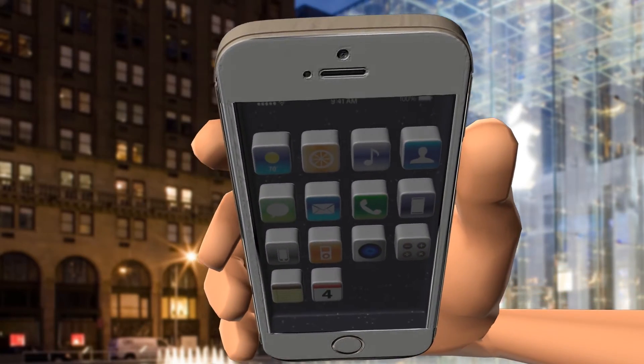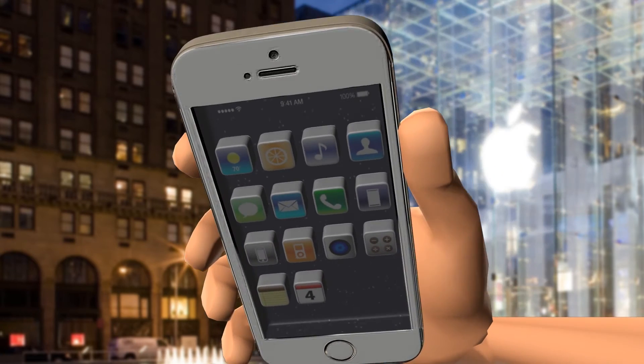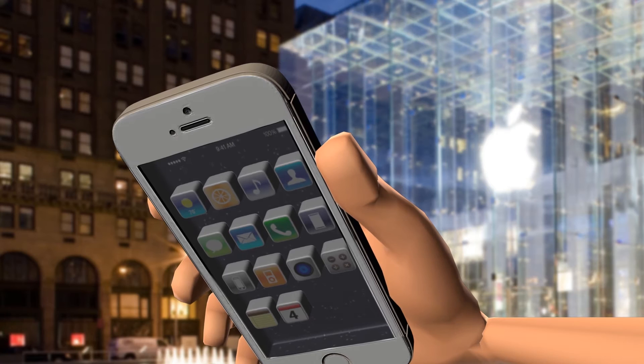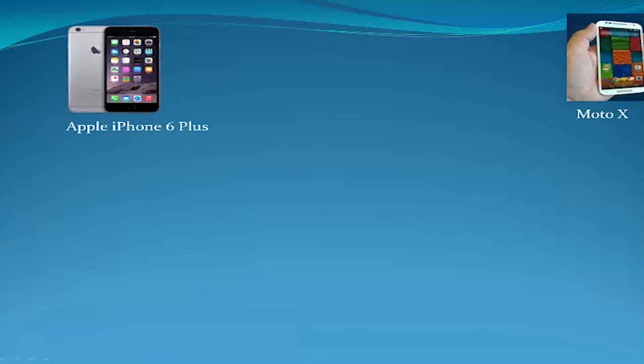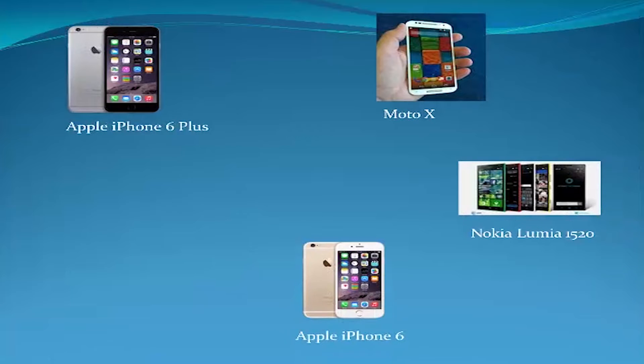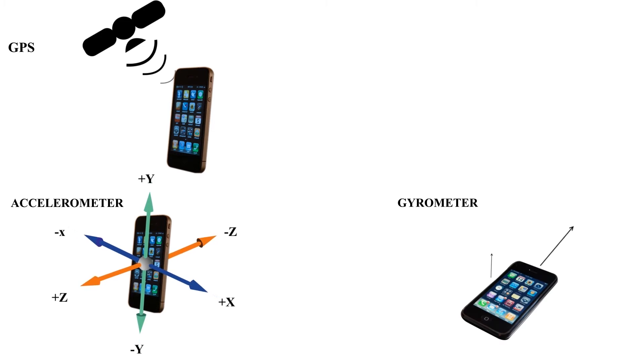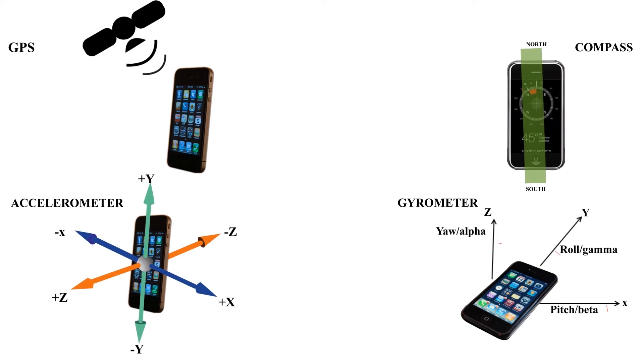The 3D operating system puts a spotlight based on the user's gaze to highlight areas of interest. The hardware used by Apple is already present in most smartphones launched recently. The 3D operating system uses a GPS module, accelerometer, gyrometer, and compass to infer a 3D frame of reference for the iPhone.